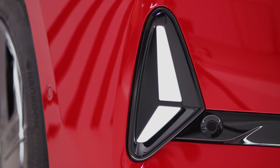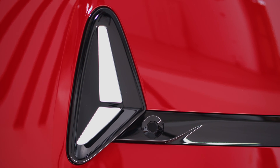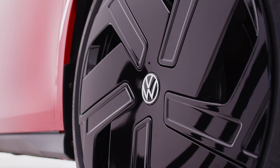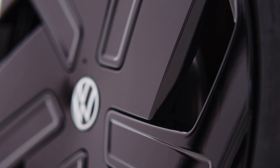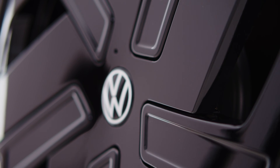To further enhance its sporty and dynamic look, the ID Buzz GTX comes with black accents and trim elements throughout the exterior. From the grille and air intakes to the side mirrors and roof rails, these black accents add a touch of sophistication and contrast to the vehicle's design.